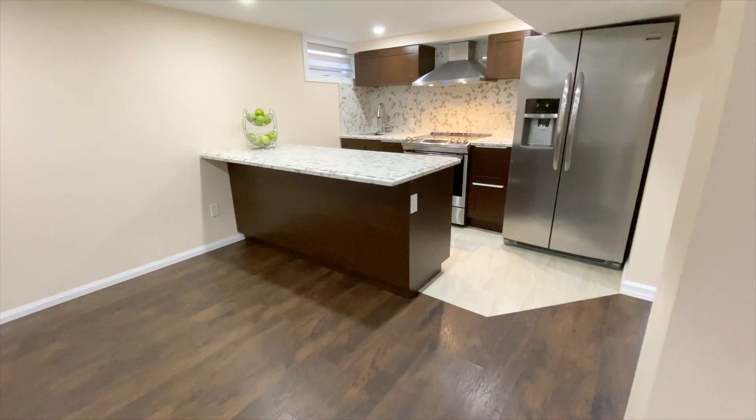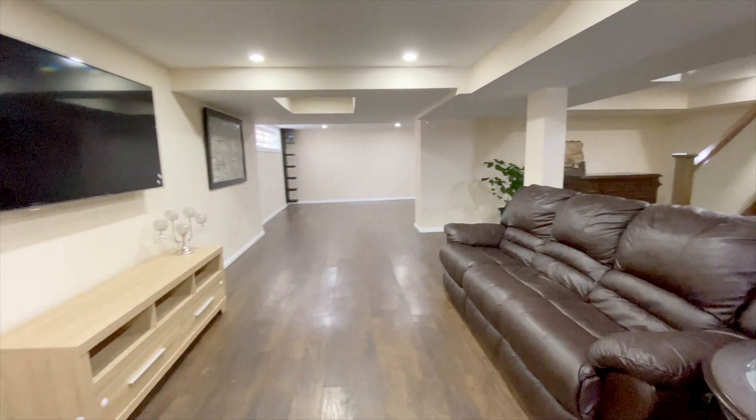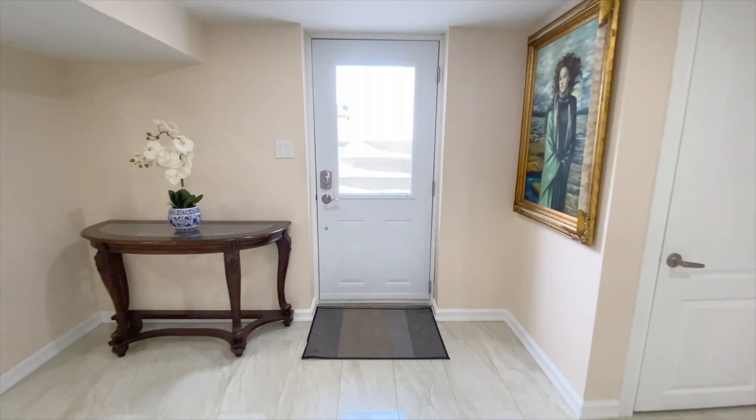The basement also has a full kitchen in this open plan recreation room. There's even a three-piece bathroom and a separate entrance.